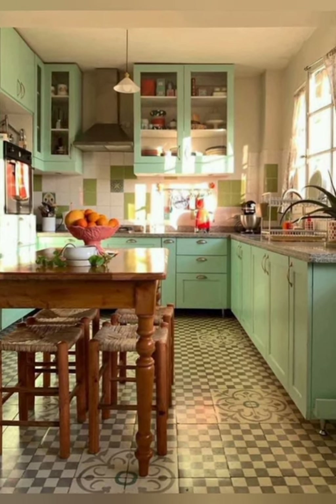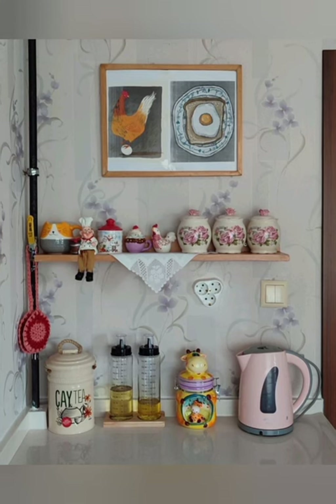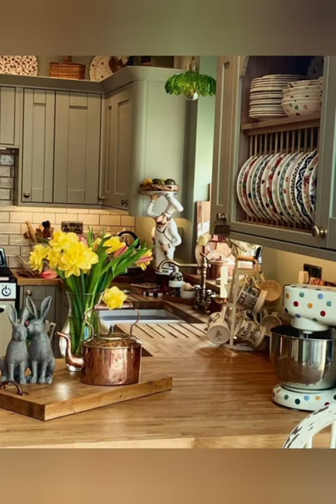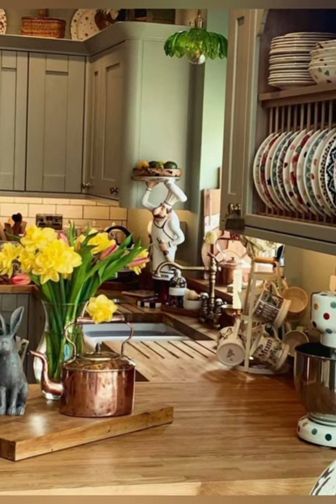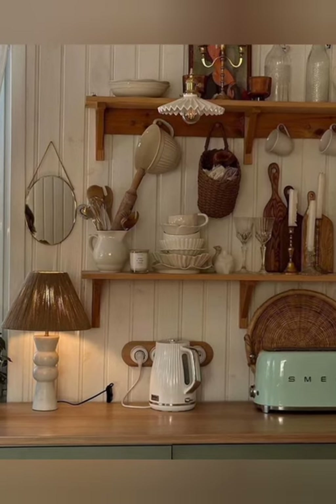Number three: vintage appliances — look for antique or vintage style appliances like a retro-inspired refrigerator or a classic stove to enhance the nostalgic feel of your kitchen. Number four: distressed cabinets — opt for distressed or weathered cabinets to add character and charm to your kitchen space.